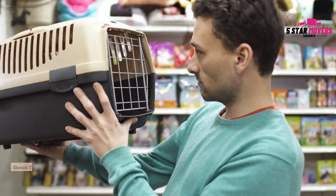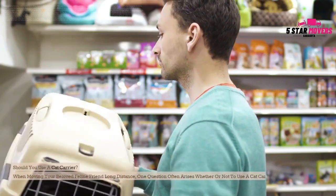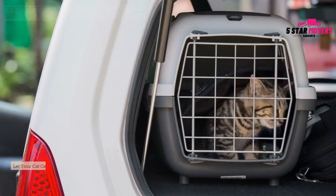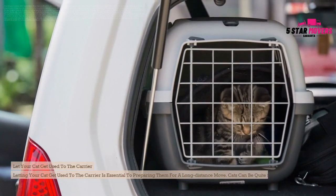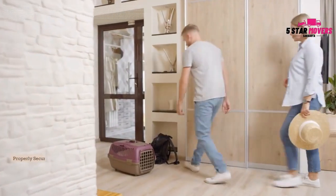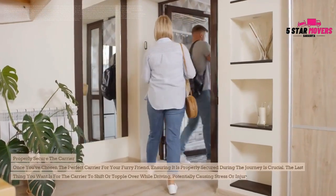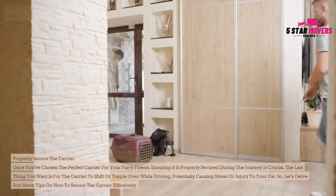Should you use a cat carrier? When moving your beloved feline friend long distance, one question often arises: whether or not to use a cat carrier. Using a cat carrier can provide several benefits during the moving process. Let your cat get used to the carrier, as cats can be quite sensitive to new experiences, especially when confined in a small space. Once you've chosen the perfect carrier, ensure it is properly secured during the journey — the last thing you want is for the carrier to shift or topple over while driving, potentially causing stress or injury to your cat.